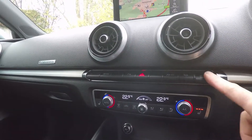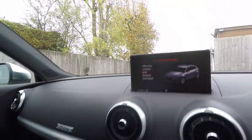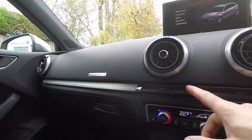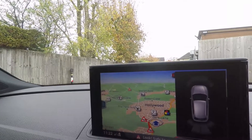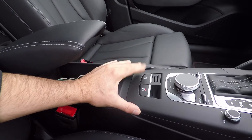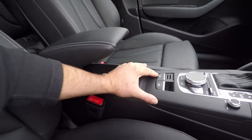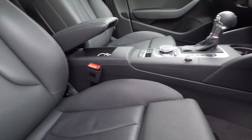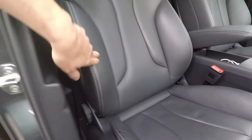We've got dual climate and drive select with the driving modes. We've just got passive dampers so you can't make the suspension harder or softer. Front and rear parking sensors, auto hold for the electric parking brake — that means you don't have to touch it, it just releases itself. The mats and carpets are all just in brilliant condition.